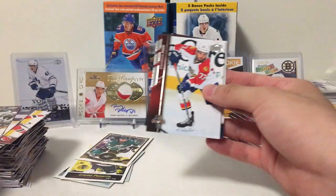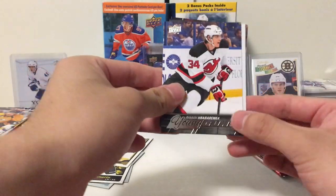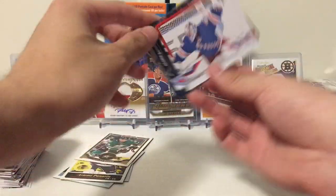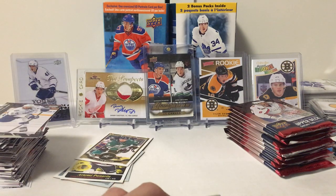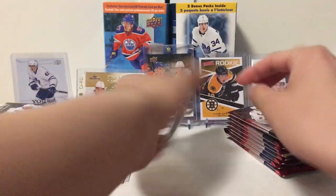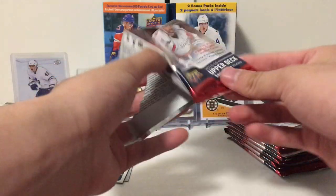Johnny Boychuck, Patrick Sharp, Cody Hudson. Our fourth young gun is a random KHL, probably, defenseman. Hen, Blundquist, Holpe, and Callahan. So we have two young guns left. Oh, this one's thick — but I think it's a jersey card. Yeah, it's a jersey.